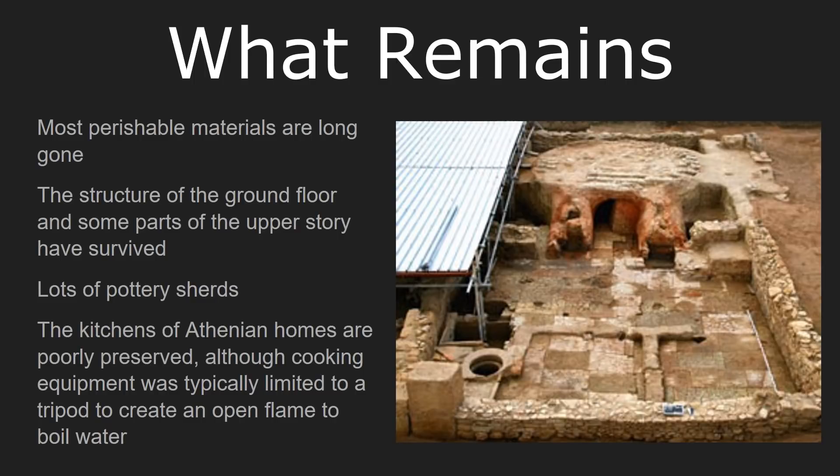Let's begin by talking about what we do and don't have at Athens when it comes to houses. First off, most of the perishable materials are long gone. The soil in Athens and the surrounding area Attica are not ideal for the preservation of things such as ancient wood. There are other parts of the Greek world where we have better preserved homes.